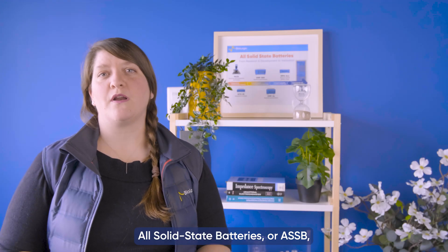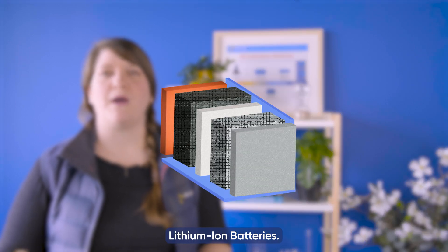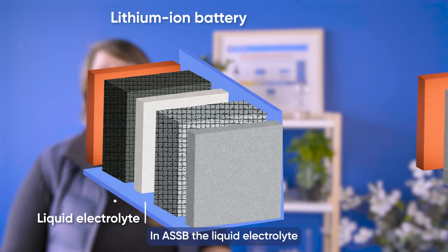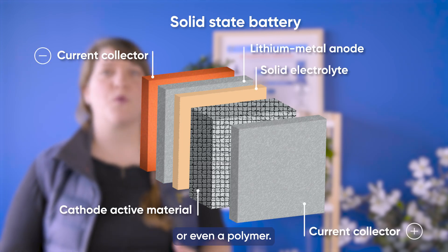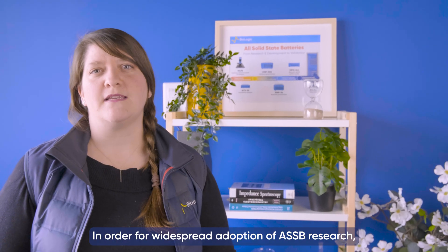All solid-state batteries, or ASSBs, are a promising alternative to traditional lithium-ion batteries. In ASSBs, the liquid electrolyte is replaced by a solid, which can be ceramic, glass, or even a polymer.